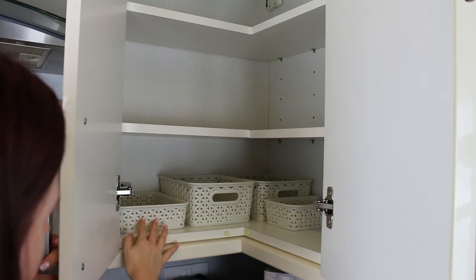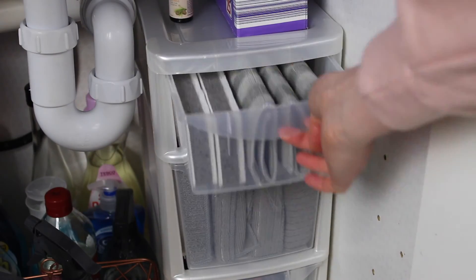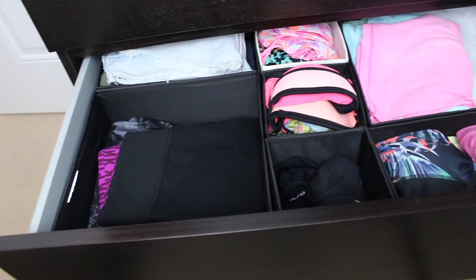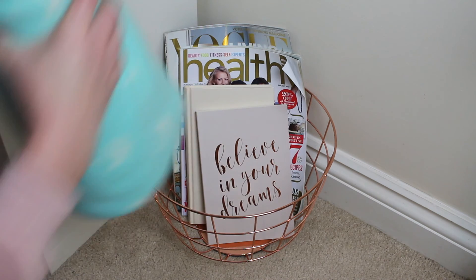Think outside the box and use trays, baskets or even plates to keep sections organised and clutter free. You can find any of these budget friendly items at HomeSense, Tiger, Muji, Wilko or Homebase — just use your imagination.